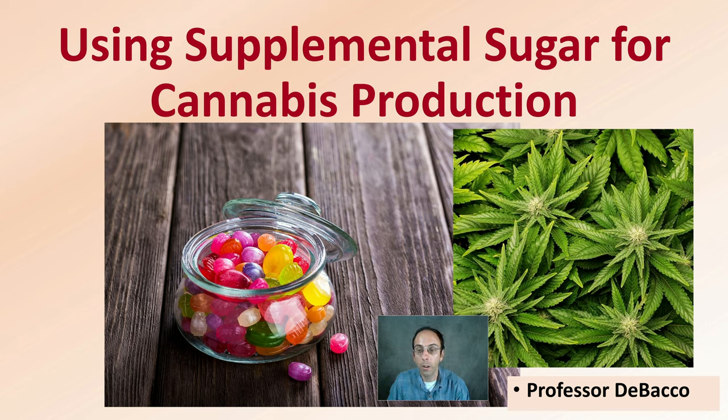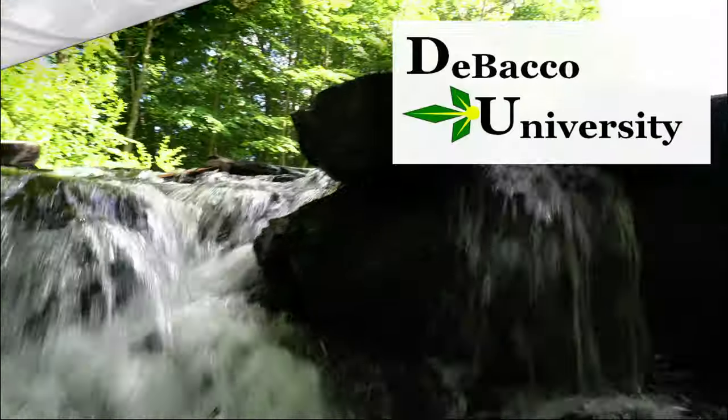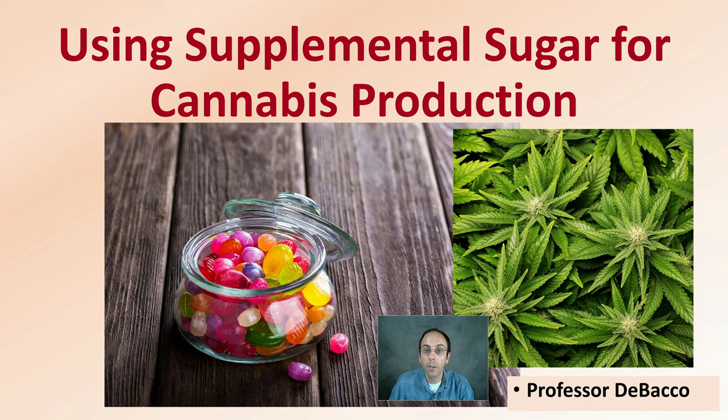If you're considering adding sugar to help your cannabis plants grow, this Debaco University video is for you. Let's look at using supplemental sugar for cannabis production.